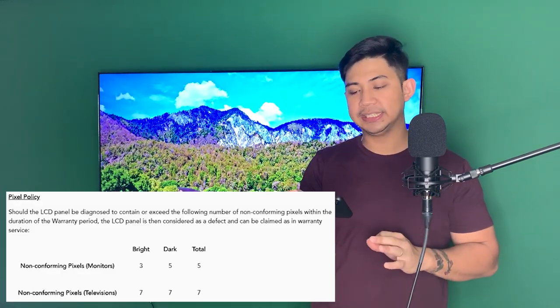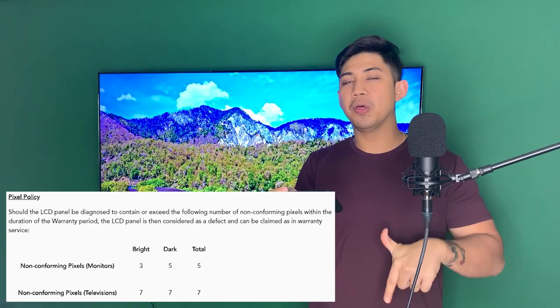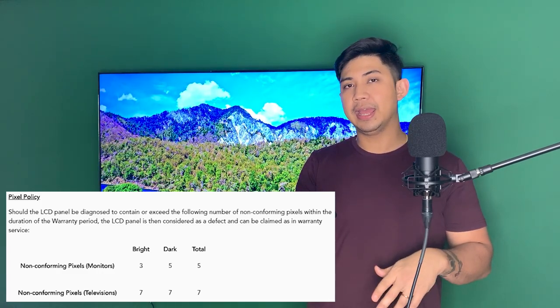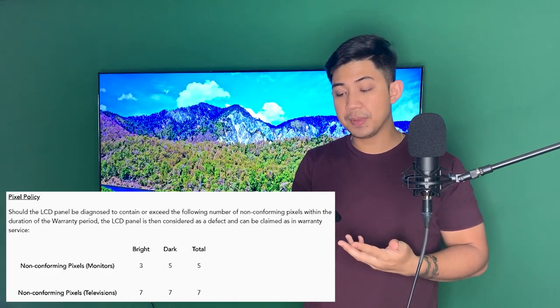Let's talk about warranty. Of all the things in the warranty manual, the one thing to note is the pixel policy: you need to hit more than 7 dead pixels before you can qualify for a replacement. However, I think there are ways around it — and this is not my first time purchasing something from Prism Plus.